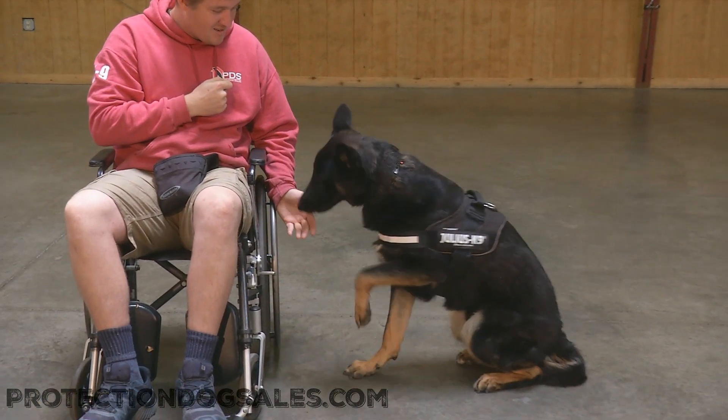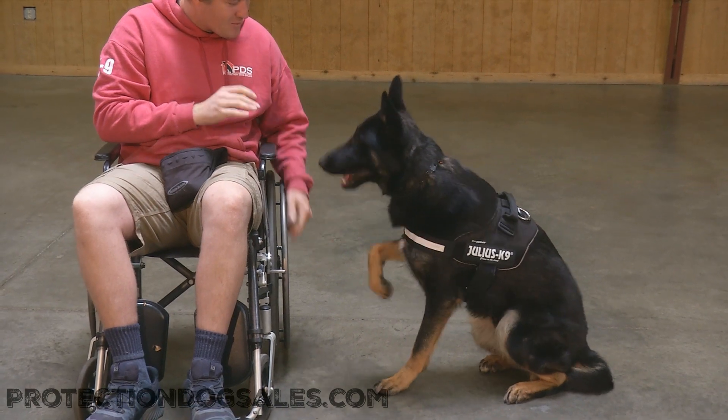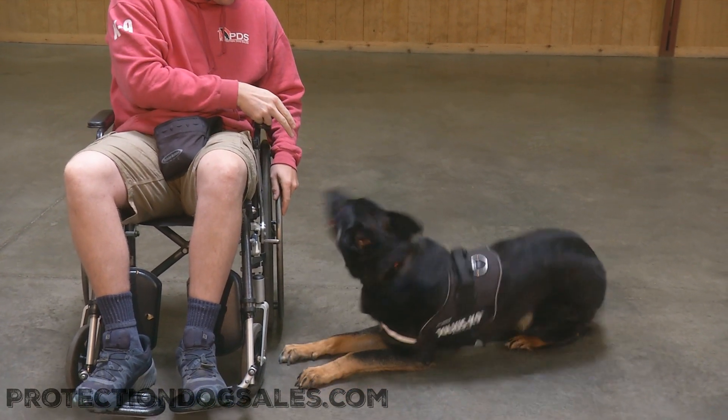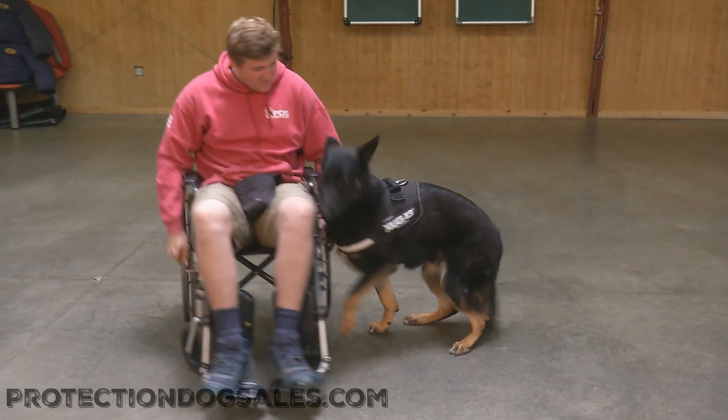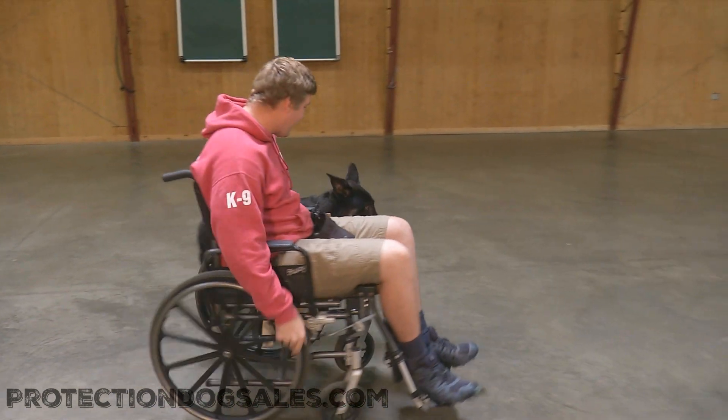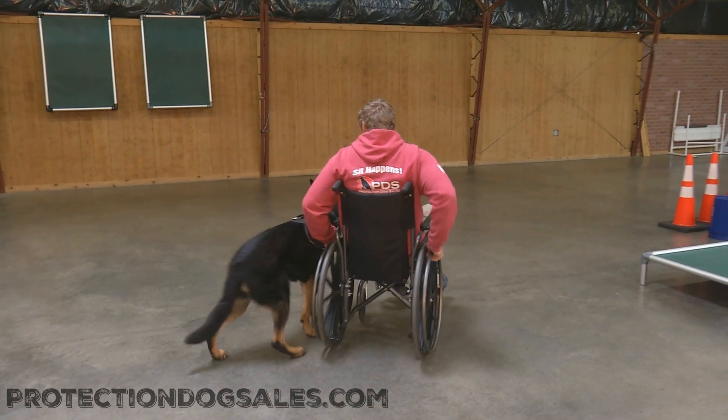He's wearing his Julius Canine vest, getting him prepared for future endeavors when he will have to wear a patch. It says 'working dog, do not touch' — or maybe 'service dog,' depending on how his training finishes out. 13 months of age.